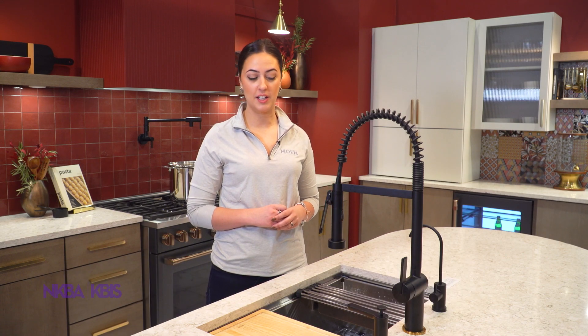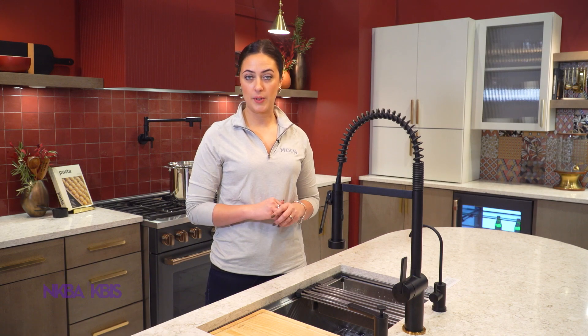Hi, my name is Rachel Zyra. I'm a Category Manager with Wholesale Kitchen Faucets for Moen. Today I'm going to talk to you about our SIA pre-rinse spring faucet with our PowerBoost Pro Spray Technology. This product is going to be launching in September of 2023.